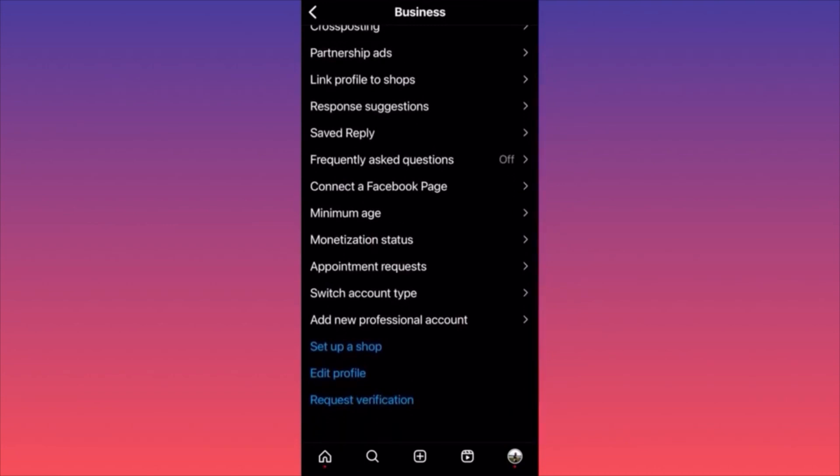At the bottom of the page you can request verification, change your profile, or set up a shop — linking products from your Facebook page or a third-party website to sell directly. You can also add a new professional account, meaning someone can manage the whole process for you so you're hands-off.